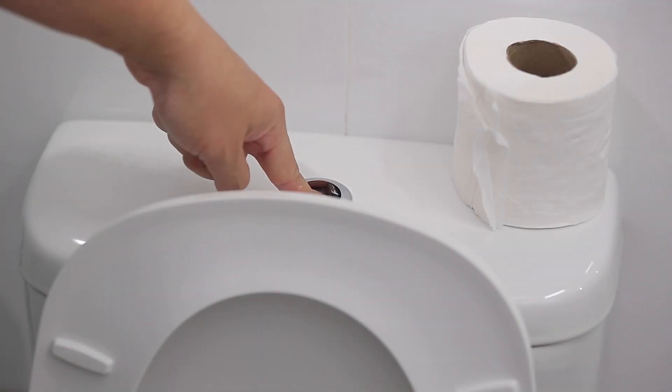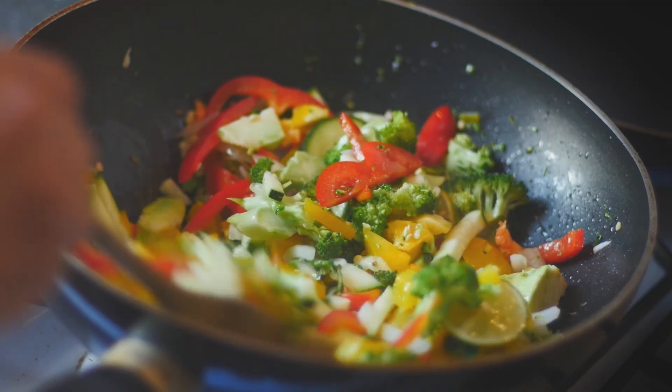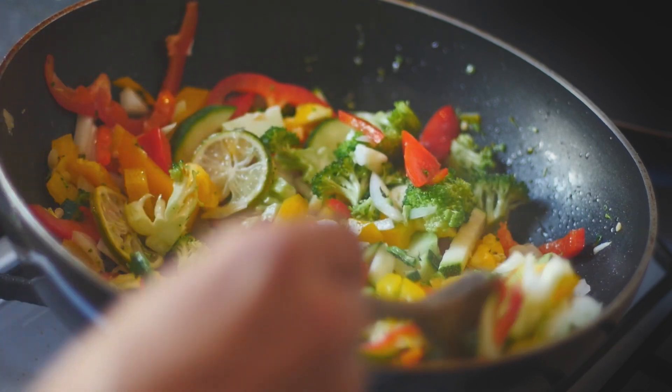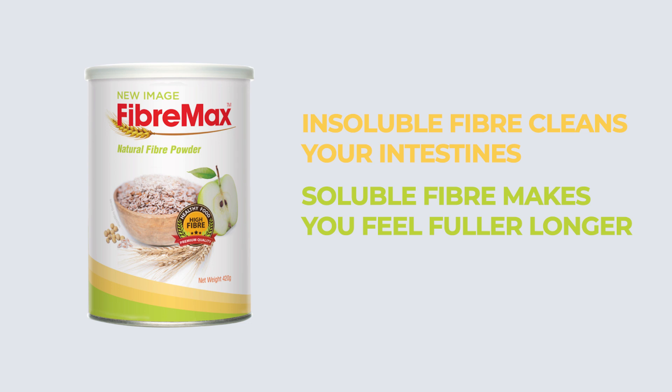Number 5: Stay regular. There are many ways to include fiber in your diet. Stick to low-carb, non-starchy vegetables daily, and include our keto-friendly FiberMax, which is made up of both soluble and insoluble fiber.